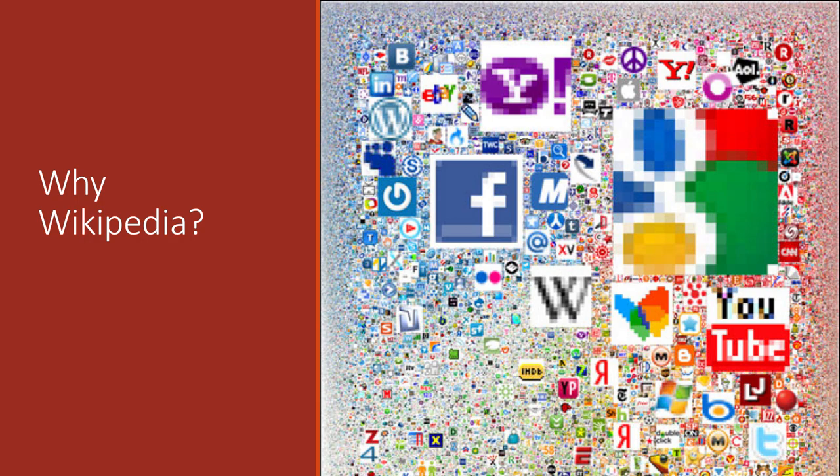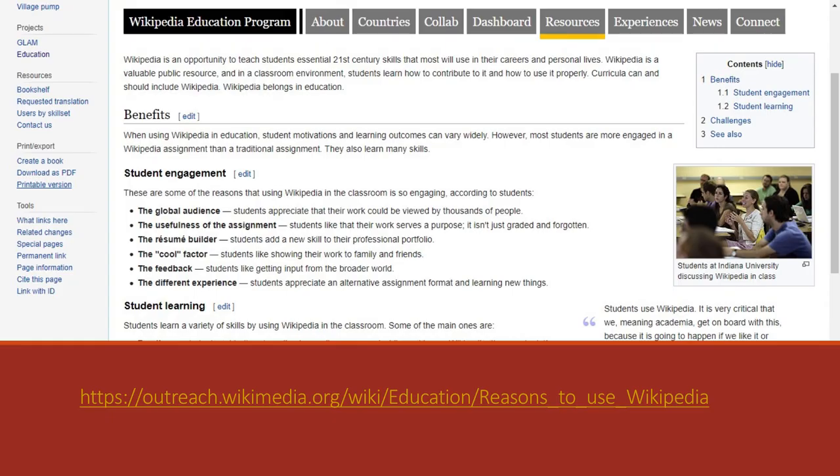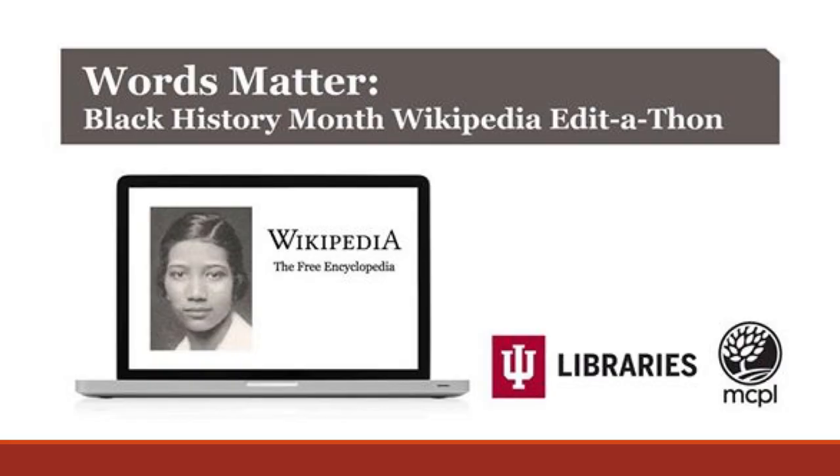Why Wikipedia? Wikipedia is the world's largest free source of information. Every year it's one of the ten most used websites in the world and the only non-profit organization among them. Wikipedia positions itself as a teaching tool and provides numerous resources to support teaching with Wikipedia. Of course, Wikipedia is not an uncontroversial resource. One line of criticism highly relevant to this project is its racial and gender bias.